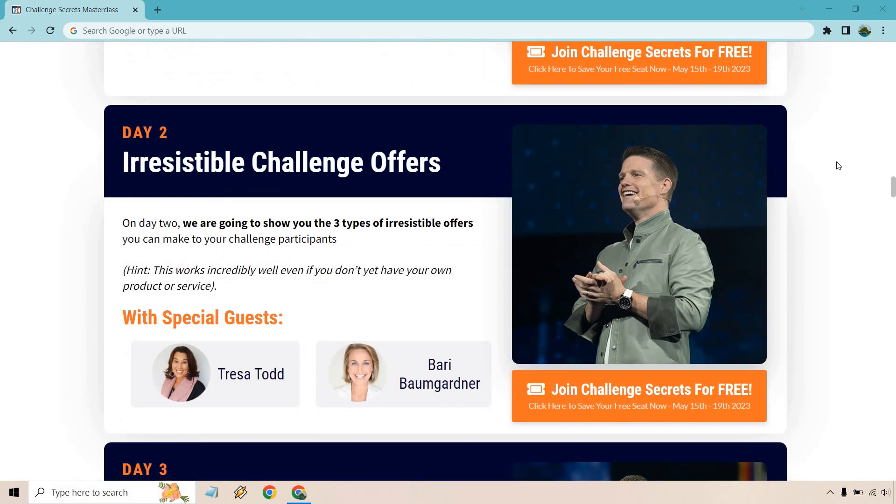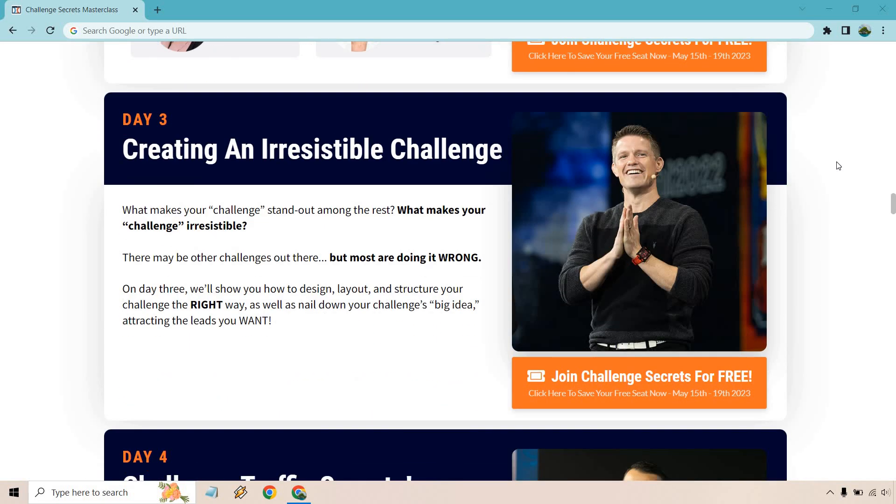Day two is going to be 'Irresistible Challenge Offers.' They'll show you the three types of irresistible offers you can make to your challenge participants. This works incredibly well even if you don't have your own product or service. Special guests for that session include Teresa and Barry — I'm not entirely sure how to pronounce the second name.